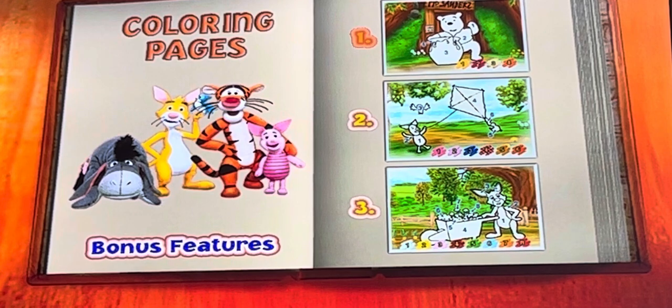Welcome to Pooh's Coloring Book. As you can see, some things inside the 100-acre wood are already colored, but some are not. When you are ready, highlight Pooh, Piglet, or Rabbit, and press Enter to color them. Use your arrow keys to choose a color in the correct numerical order, and press Enter to select.